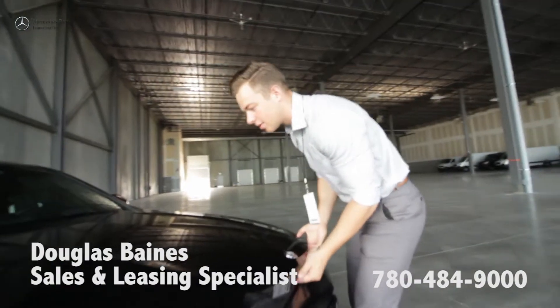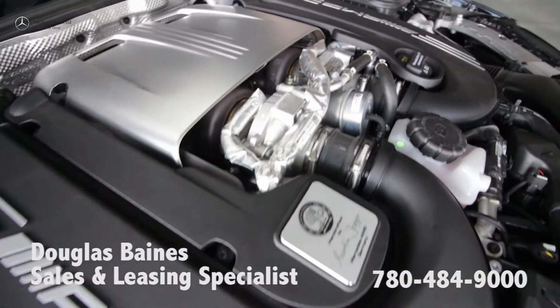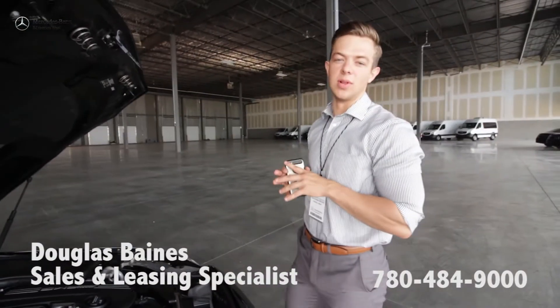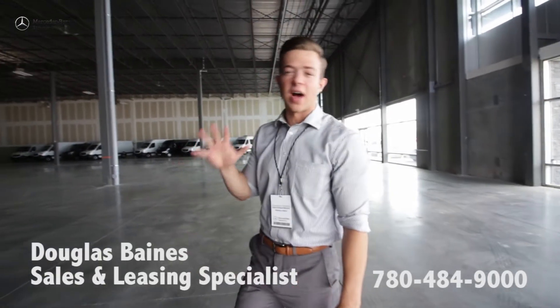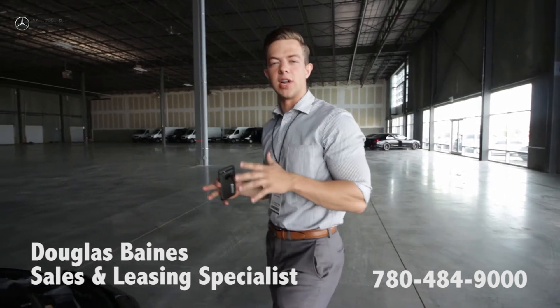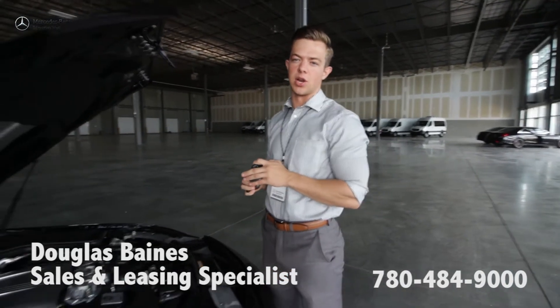It's popped its hood. So this C63 S has a four-liter bi-turbo hand-built engine — around 500-ish horsepower. 0-60 in 3.7 to 3.8, depending on where you look.